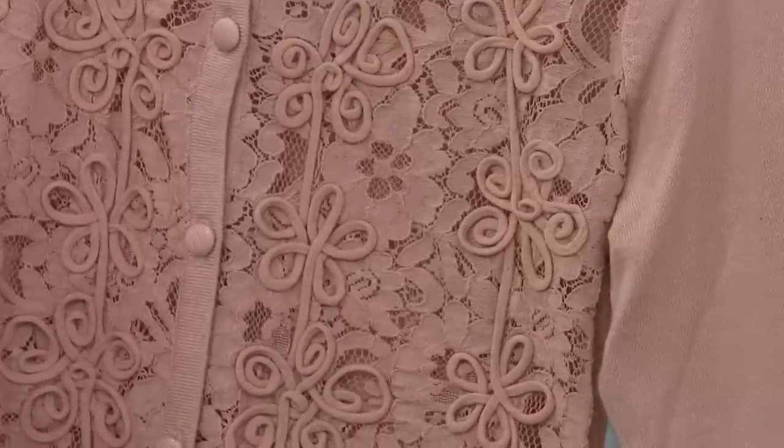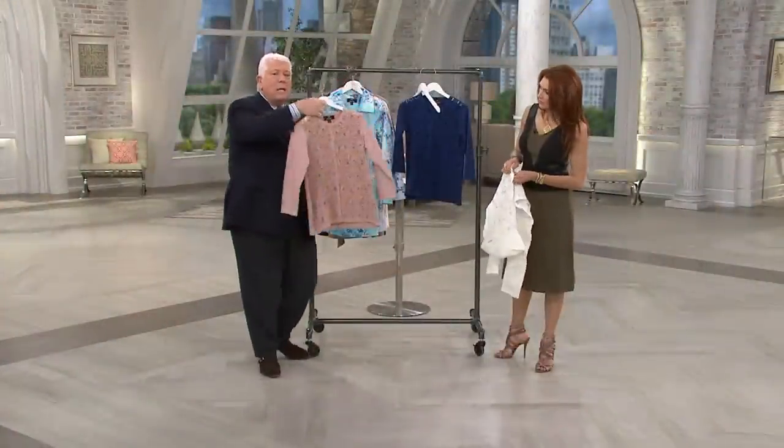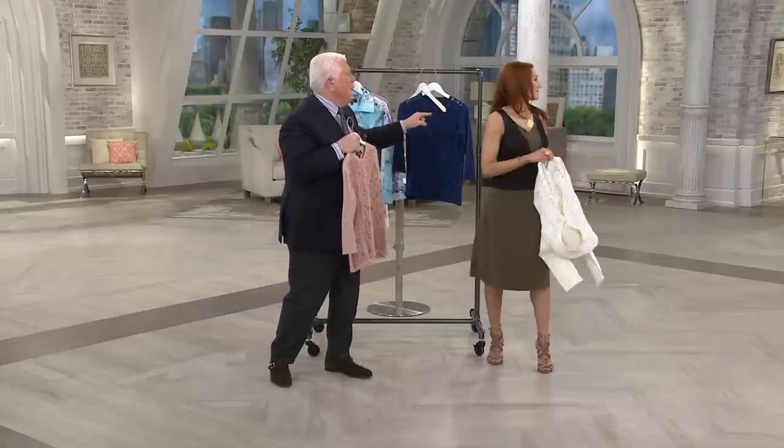Gorgeous. Beautiful Dennis Basso knit with memory. Gorgeous. Covered buttons. Elegant. You could wear this as sporty and casual as Monica has it with white jeans and a tank. And Maria has put it on with a gorgeous skirt that's coming up later from Dennis Basso.